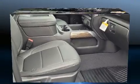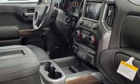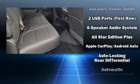It includes leather upholstery, variably intermittent wipers, a rear step bumper, heated door mirrors, and cruise control.